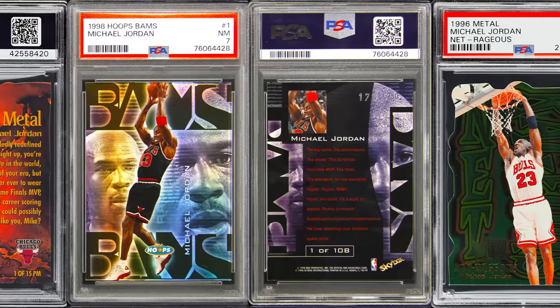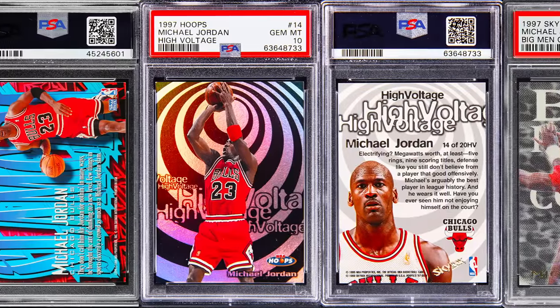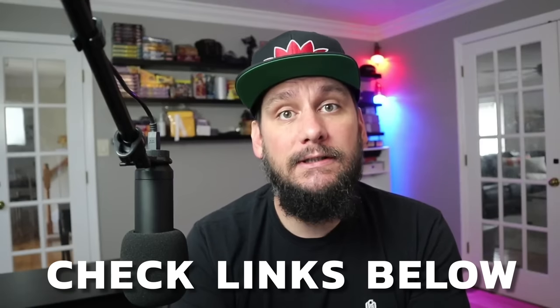What's going on guys, it's Matt with psacollector.com and I'm back with another video. Today I'm going to cover the top 15 highest selling, recently sold Michael Jordan insert basketball cards. This list covers strictly inserts only — high-end inserts, no autographs, no game-used memorabilia, no rookie cards, no 80s stuff, just 90s stuff essentially, with maybe a couple 2000s cards. I've been waiting for the COVID prices to cool down so we can get more true market values, and I think we're there.